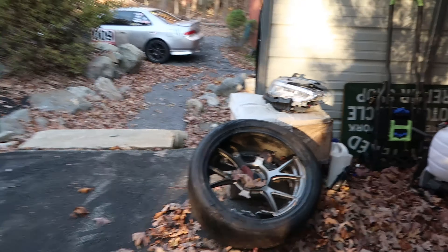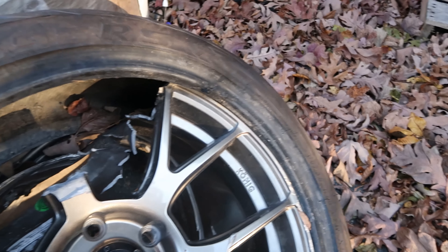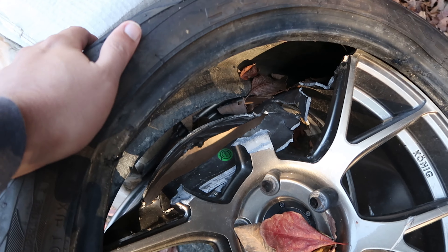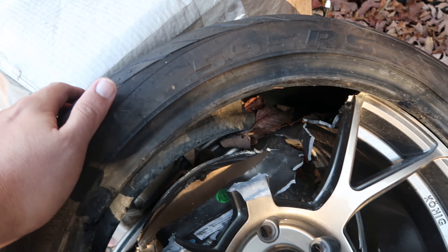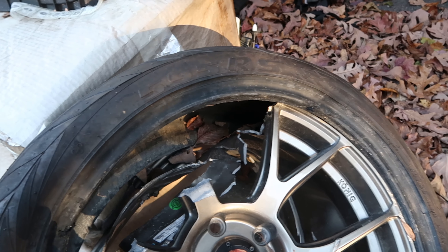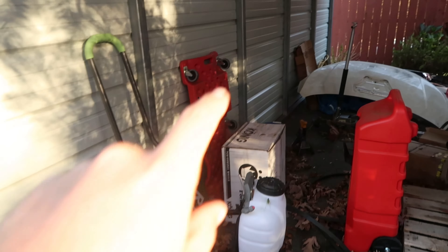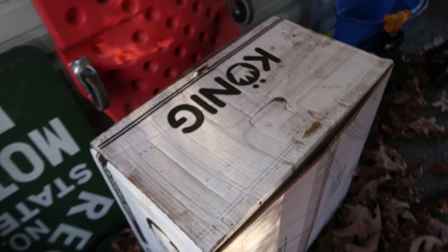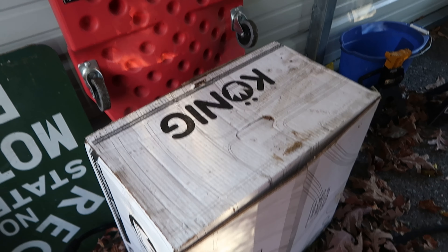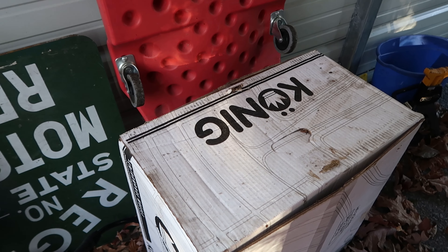One good thing I wanted to mention — here is the wheel that exploded completely from the impact. This is actually a very strong wheel; some other wheels might have just bent, but this one shattered, which is actually a good thing. Koenig was nice enough to send me a free replacement, the exact same wheel, and I've been waiting for it for quite a while. Thank you again to Koenig for supporting me — they're a really cool company.